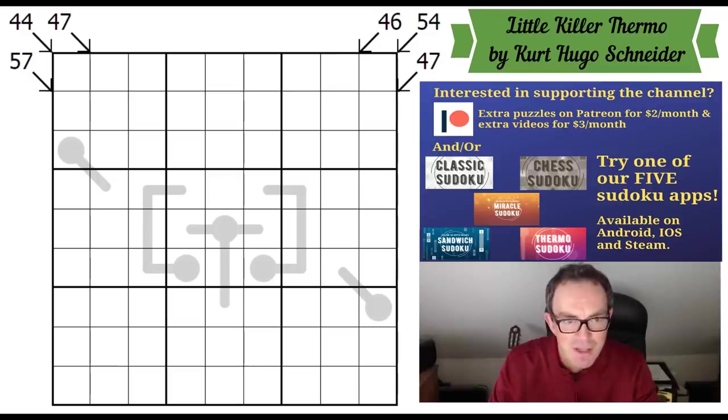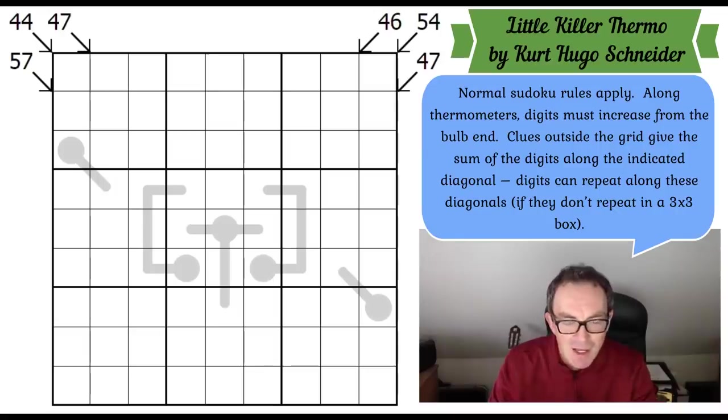I just need to tell you the rules of this puzzle. Normal sudoku rules apply. We've got thermometers in the grid — they must increase away from the bulb, which contains the smallest digit. Outside the grid are standard little killer sudoku clues: for example, this 47 means those cells sum to 47. You can repeat digits along a little killer clue, so you could have multiple nines. If you want to play this — I definitely recommend it — click the link under the video.